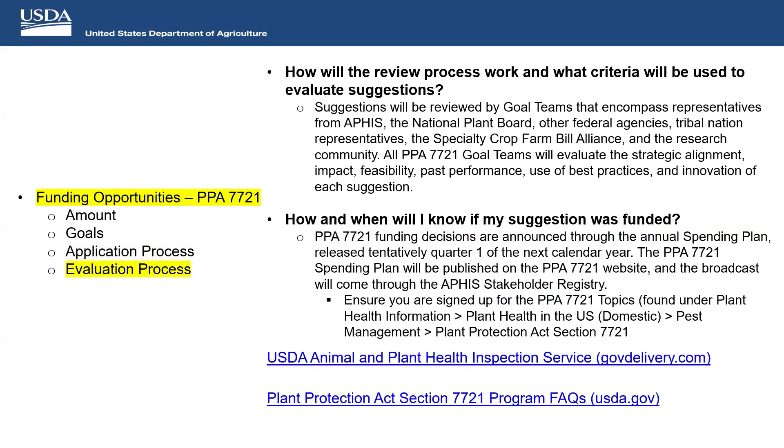After the application is submitted, there is an evaluation process. We put together teams for each of the six goals. Each goal team consists of people from APHIS, the National Plant Board, tribal nation representatives, the Specialty Crop Farm Bill Alliance, other federal agencies, and industry. We want a wide range of backgrounds to provide feedback on all submitted suggestions — this is the best way to get differing opinions and find value in what has been submitted.